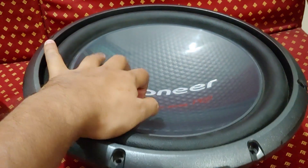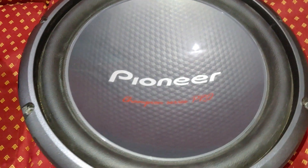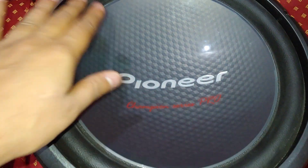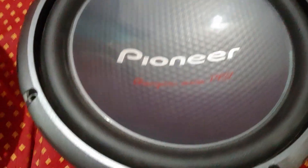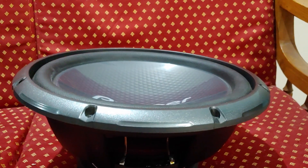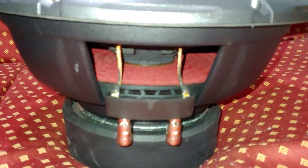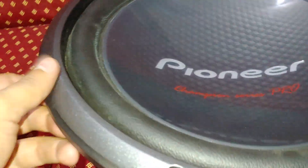The Pioneer has an IMPP cone — it's thick, with a clean design, no dust cap. Pretty reflective structure, the texture looks very nice. The surrounds are not tall. It has a dual spider and a triple stack magnet.